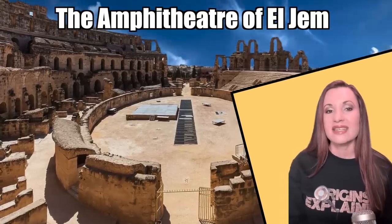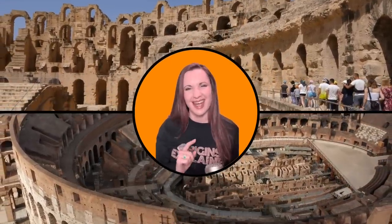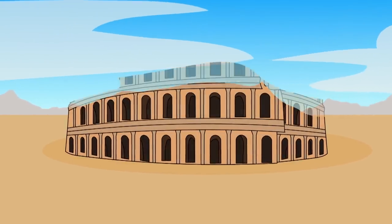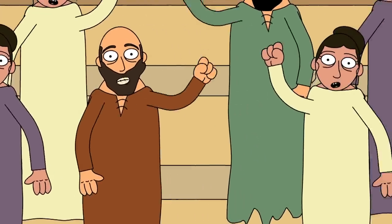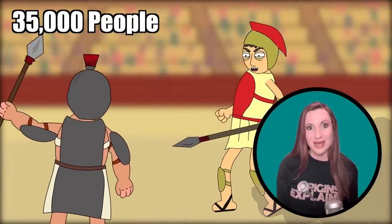The Amphitheater of El Gem is a very important piece of Roman history in North Africa. It was built in the likeness of Rome's Colosseum without being an exact copy. Like most Roman amphitheaters, it was constructed to hold a huge number of spectators, who would fill the seats during gladiator battles, lectures, plays, and all kinds of other forms of entertainment.